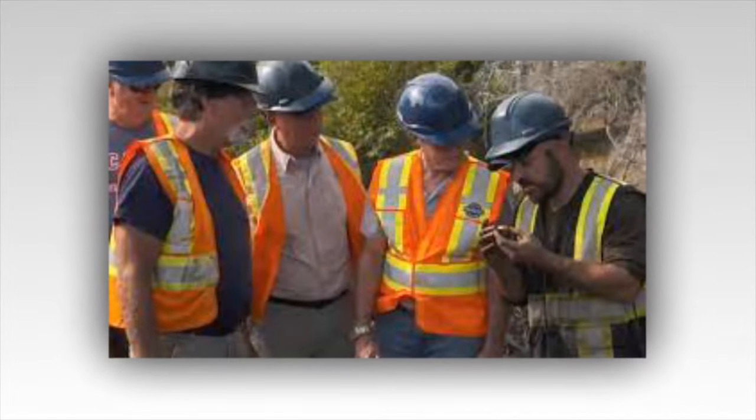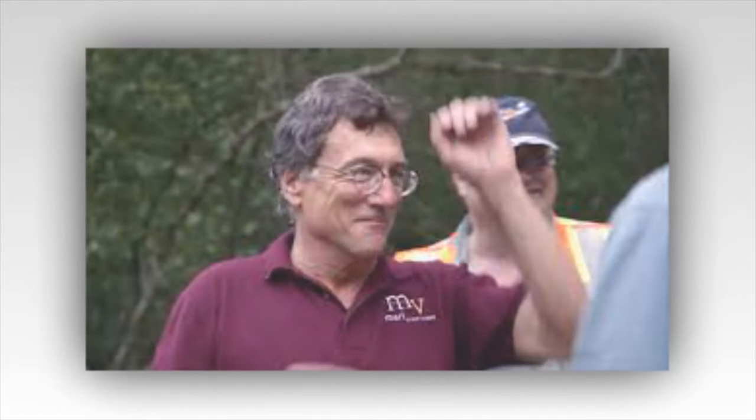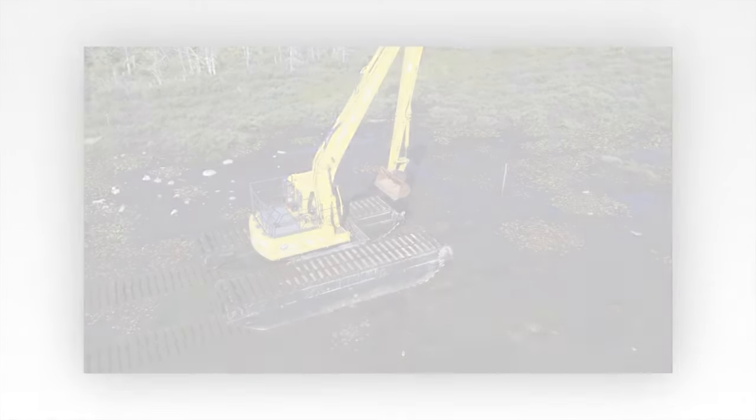Marty, ever the scientist, was the first to speak. "We need to lower the camera," he said, already moving to retrieve the specialized equipment designed for just such a scenario. The team sprang into action, securing the camera to a line and slowly lowering it into the abyss. The monitor flickered to life, displaying a grainy black-and-white feed. As the camera descended, the contours of the cavity began to take shape — the walls were jagged, carved by nature and time, but there was something else: an unnatural symmetry hinting at human intervention. The camera's light glinted off metal, and the team gasped as the outline of a massive chest came into view, half buried in the sediment at the bottom of the cavity.